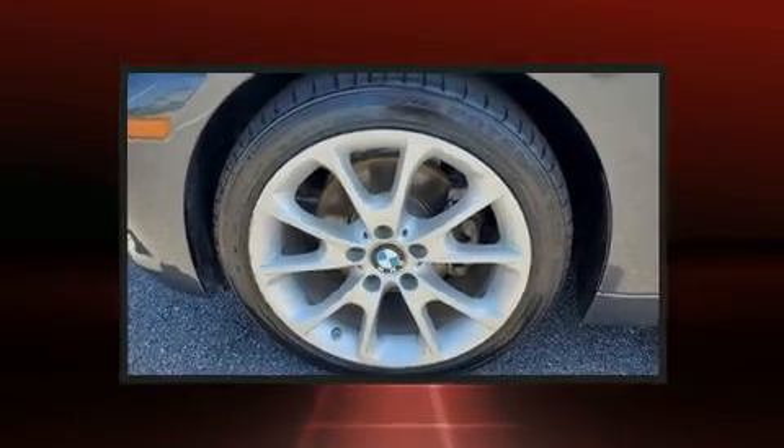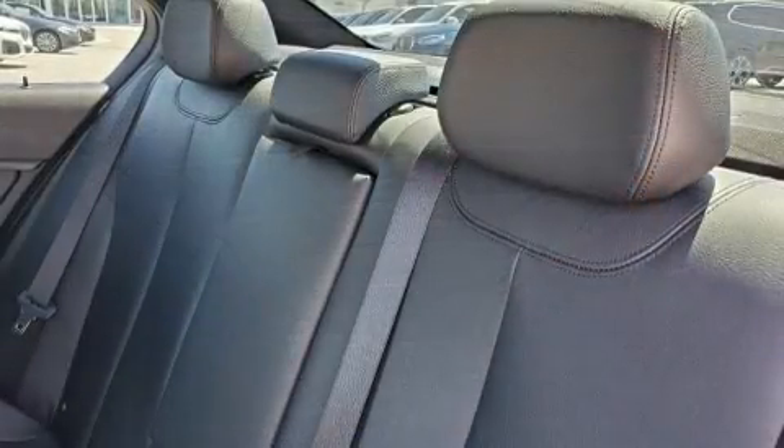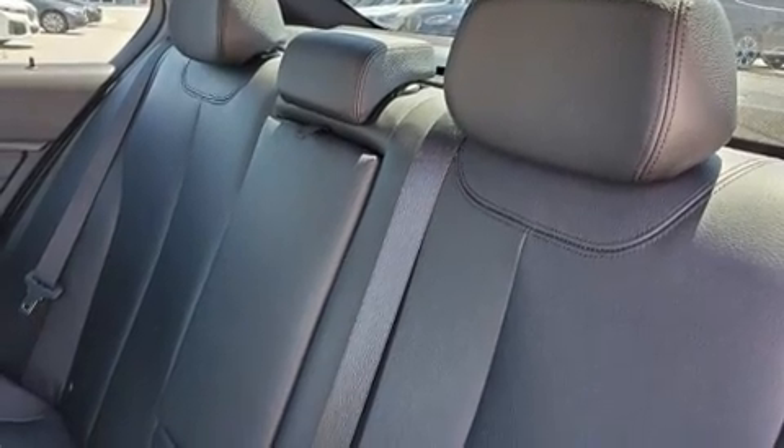Audio features include a CD player with MP3 capability, a 20-gigabyte hard drive, and nine speakers providing excellent sound throughout the cabin.